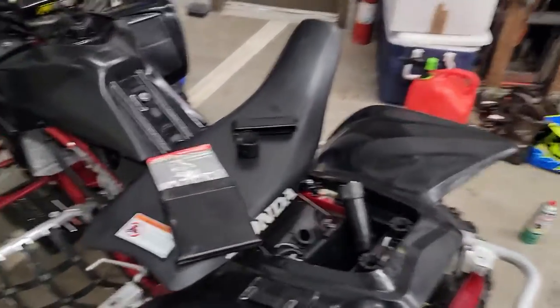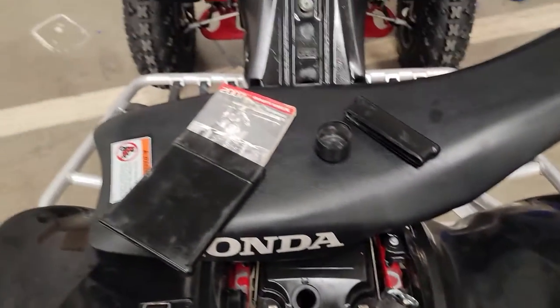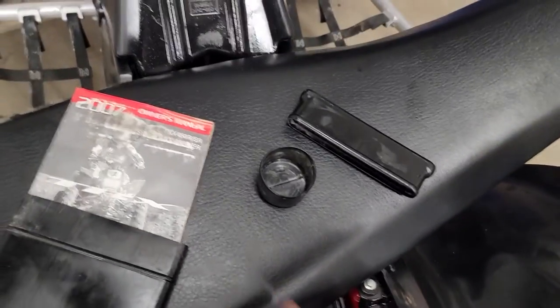So I just got this — not brand new, it's a used '07. This fucking thing's mint. Still had the toolbox and the owner's manual.